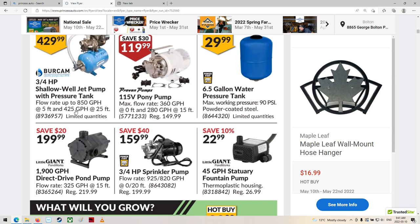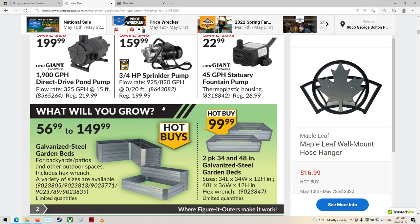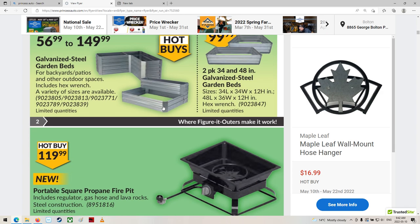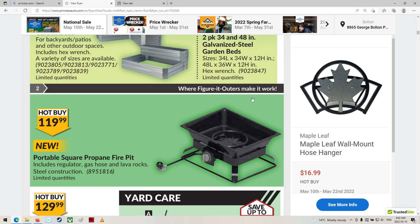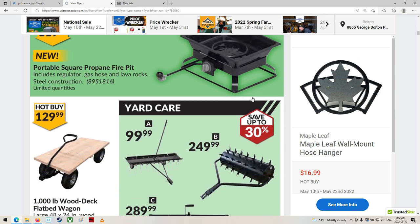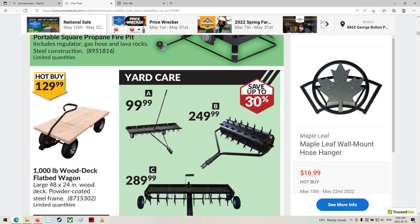Pressure tank — lots of pumps and stuff here. Galvanized steel garden beds — isn't that neat? Getting into everything. Propane fire pit — I guess you could toast your marshmallows on there and your hot dogs, whatever.